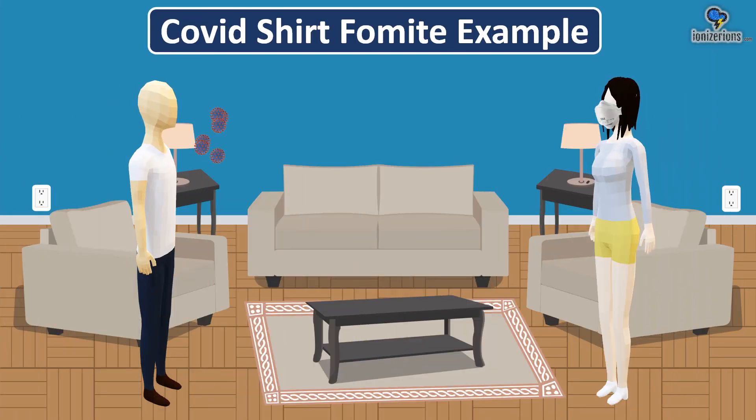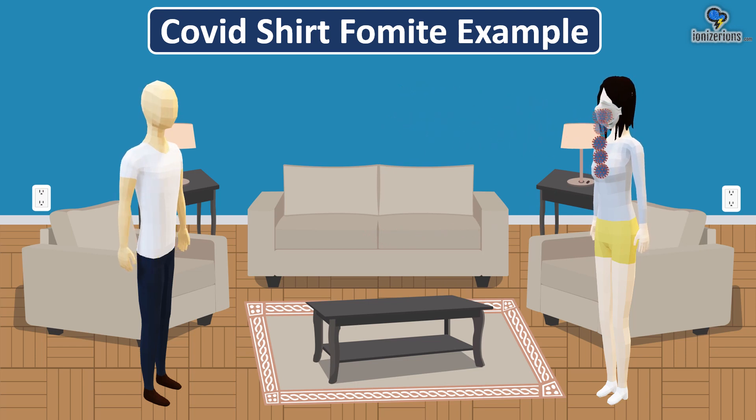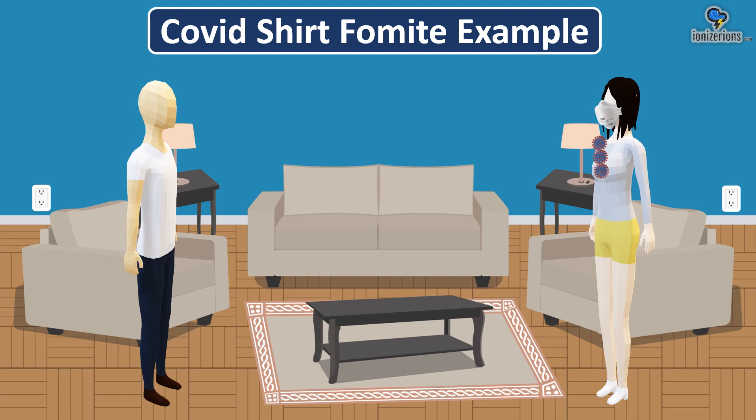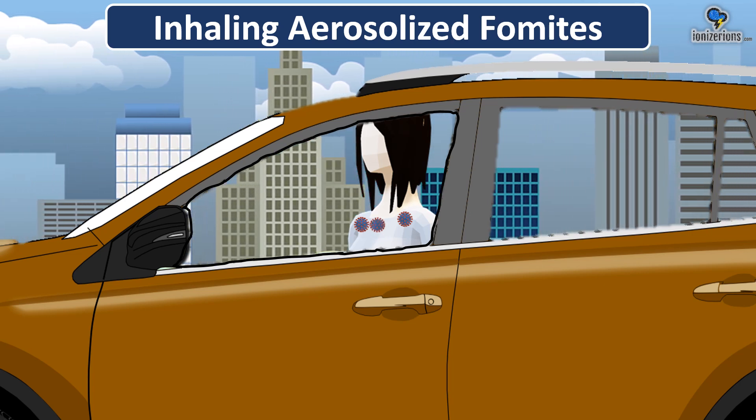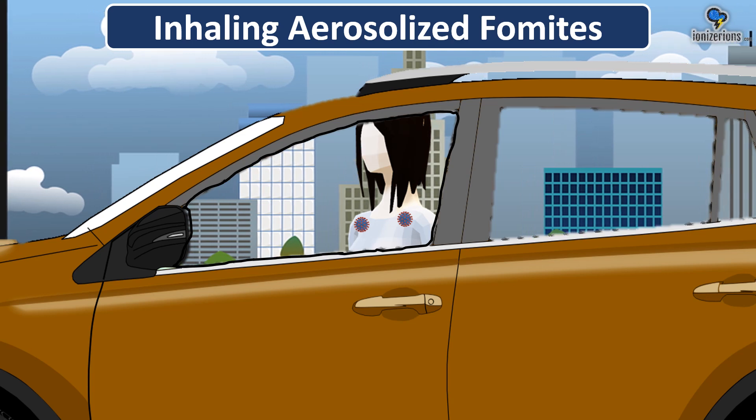Let's say someone with COVID coughs in your face and those virons land on your body. The mask blocks the COVID virus at the mask, but you still have COVID virons on your shirt to be concerned about. If you then get in your car, take off your mask, those virus particles are still on your clothes. As you're driving or moving, those virus particles can become re-aerosolized for you to inhale and get COVID. I guarantee this is far more common than people realize.